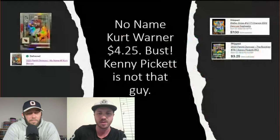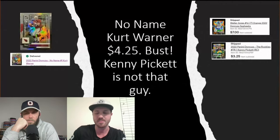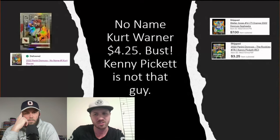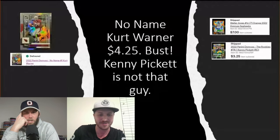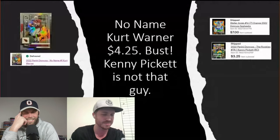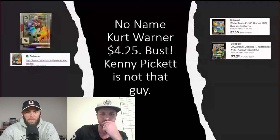Here are some cards we pulled and sold on eBay. This analysis covers actual sales only. Walter Jones, numbered to 71, sold for $7. Kenny Pickett rookie — nobody believes in him anymore — sold for $3.25. And a Kurt Warner No Name card that I thought would do well because of the Brock Purdy hype, but it sold for only $4.25.